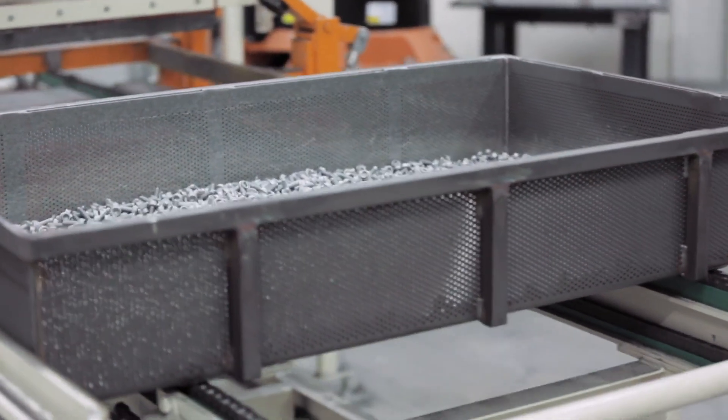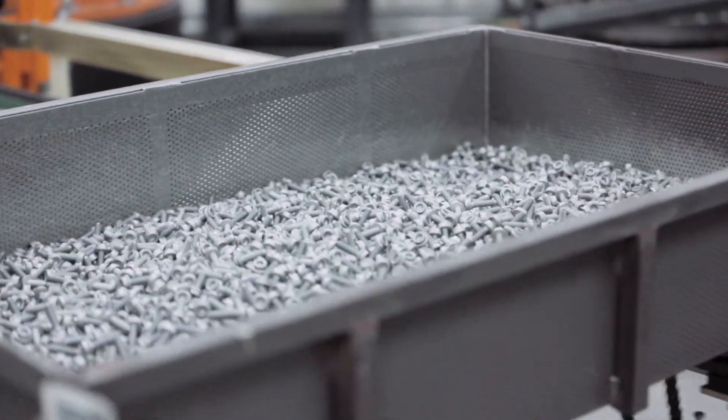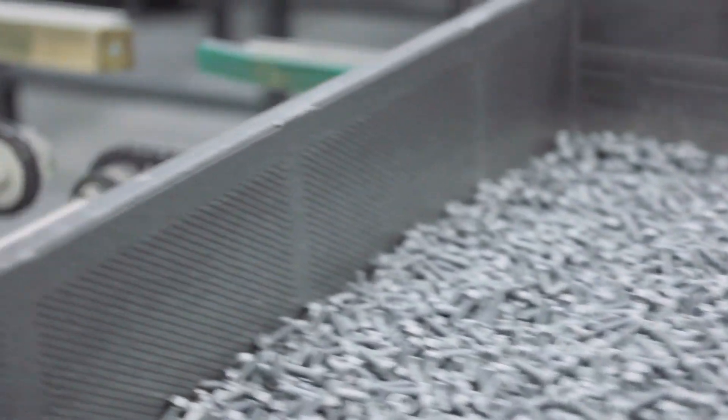This distribution is important for a uniform drying process, because now the components will be transferred to the oven.